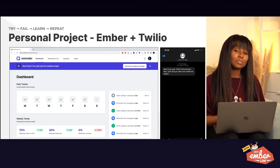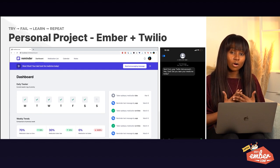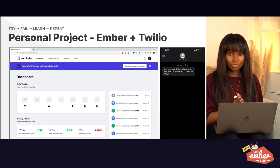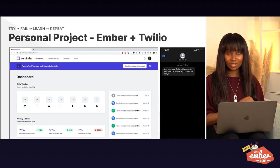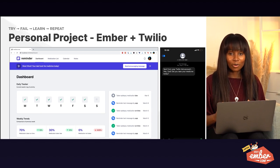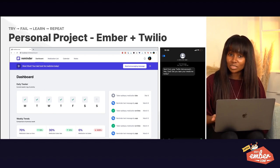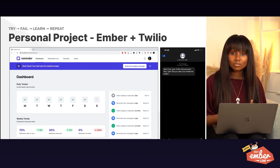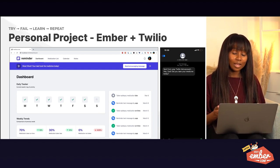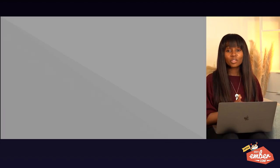In my perspective, if you make something personal and pull at your heartstrings, you will learn. There were plenty of times I put this application down because I couldn't figure out how to get Twilio to talk to Ember Data. But when I learned something new at work, I'd think, 'I can go back to my project and add that missing piece.' My advice: when you're learning something new, create a side project, create something personal — that will keep you going when times are low.